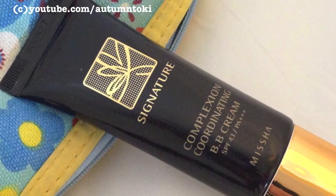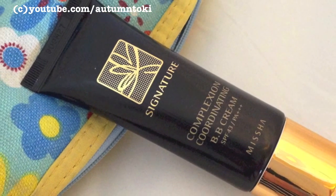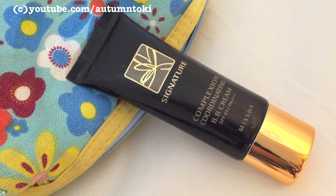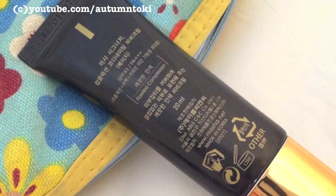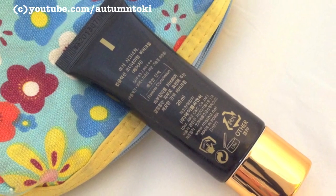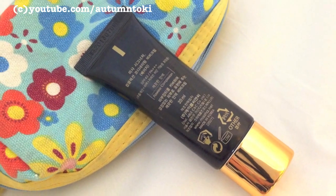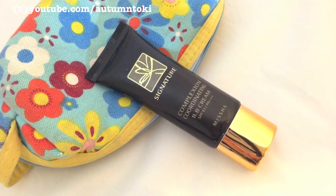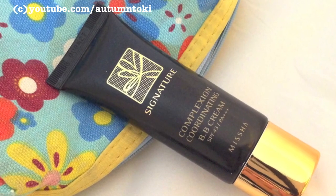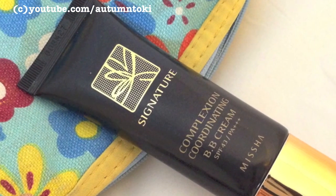For the past four or five years I have not been using foundation much — I usually use BB cream. This Signature BB Cream by Missha is one of their newer products from last year. I usually apply only a very thin layer on my face, a little goes a long way, just dabbing it around to even out skin tone. I like that it has SPF 43 PA+++ and it's not drying to my skin at all.